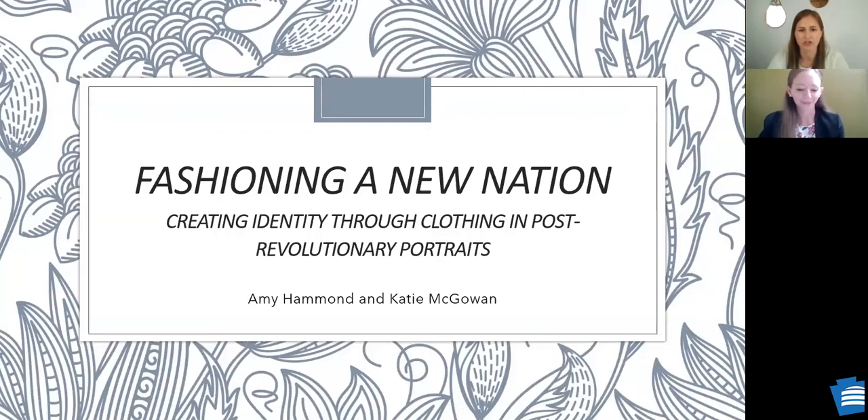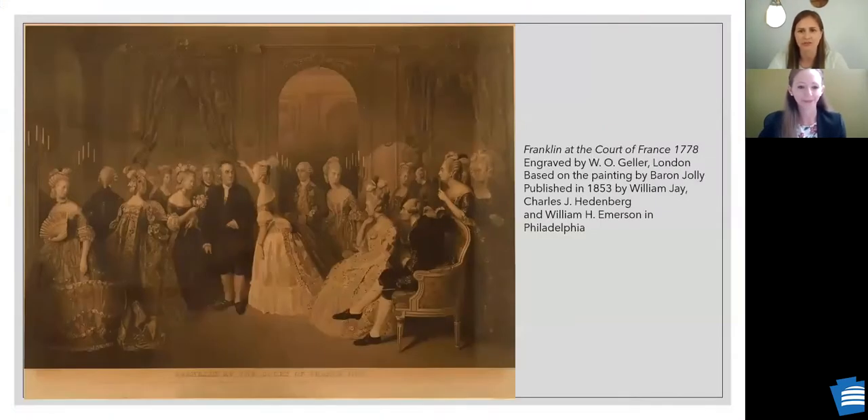The first slide is called 'Franklin at the Court of France' from 1778. Katie and I wanted to begin with this engraving because it's a great example of the contrast between American clothing and elaborate European styles. The print was produced in the mid-19th century to honor Benjamin Franklin's success in securing French support for the American Revolution. Franklin is shown at center entering a celebration at Versailles hosted by King Louis XVI and Marie Antoinette. Franklin looks very conspicuous in his plain suit in a room of elaborately dressed men and women — a strategic decision that reflects fashion representing the emerging American identity.